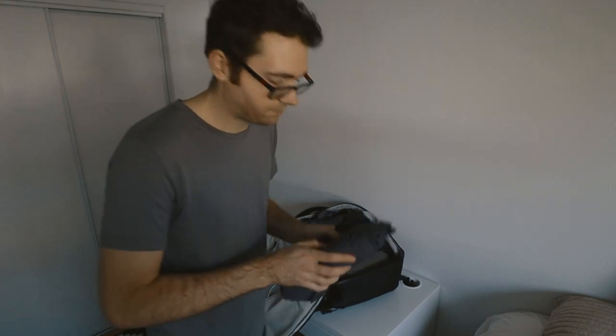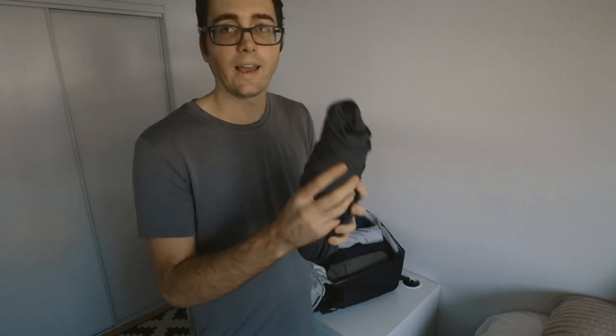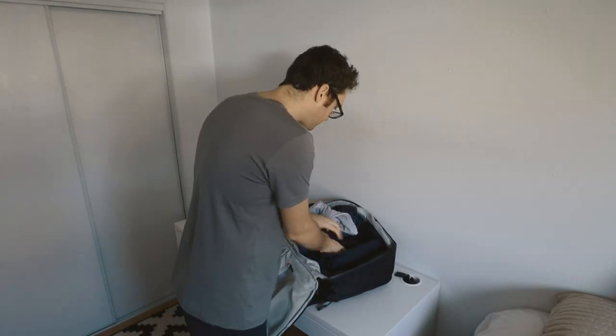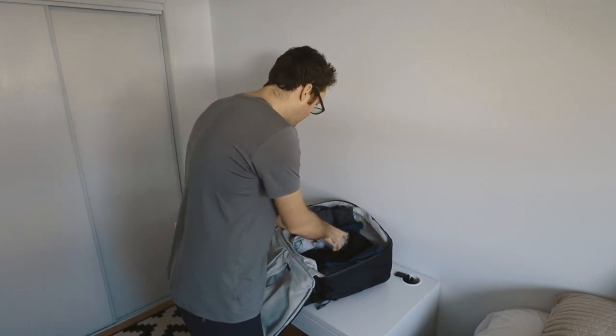These are my favorite pants — the Outlier Slim Dungarees. They feel like jeans, are as durable as jeans, but half the weight, half the size. Super compact, great travel pants, just a little spendy. I have one pair, two pairs, three pairs of pants, and one pair of shorts, plus the one I got on. I didn't bring pants for every single day. I just wear the last one I wore later in the week, let it air hang so it doesn't smell, dries out. You don't need to wash your pants every single time you wear them.